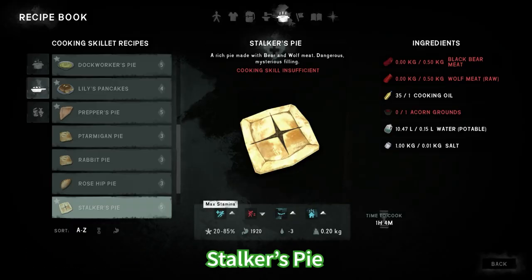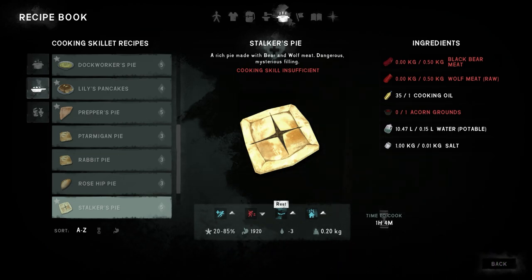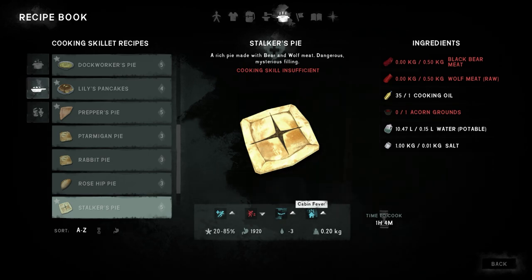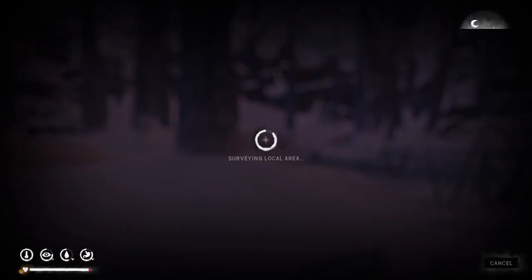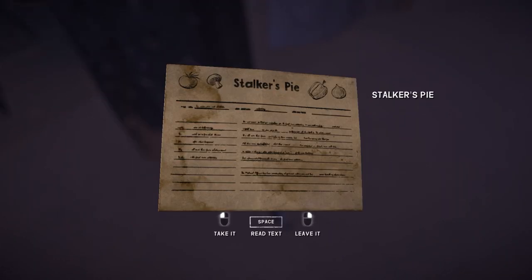For the stalker's pie you're gonna need bear meat, wolf meat, cooking oil, acorn grounds, water and salt. This has three positive effects and one negative effect. This recipe can be found in Hushed River Valley — there is a small alcove where there is a corpse near the stair steps lake, and here you'll find the recipe on the corpse.